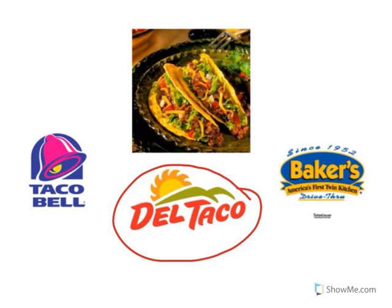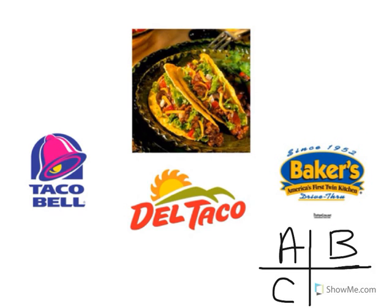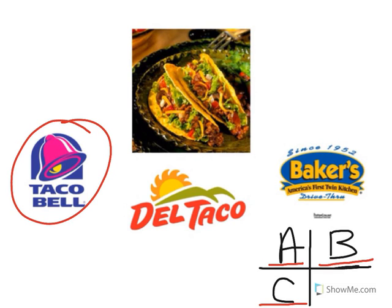Look at the restaurant logo. That's Del Taco. Del Taco sells Mexican food. Look at the restaurant logo. That's Baker's. Baker's sells Mexican food. Look at the restaurant logo — is that A: Taco Bell, B: Baker's, or C: Del Taco?